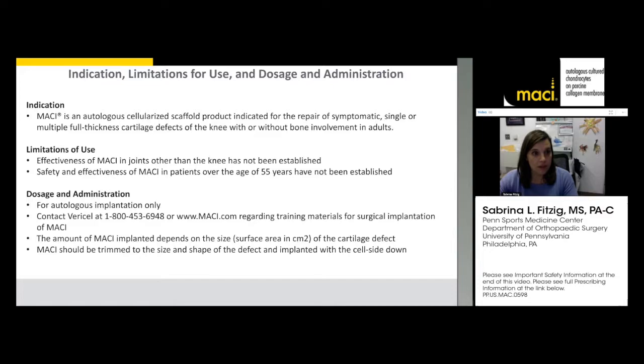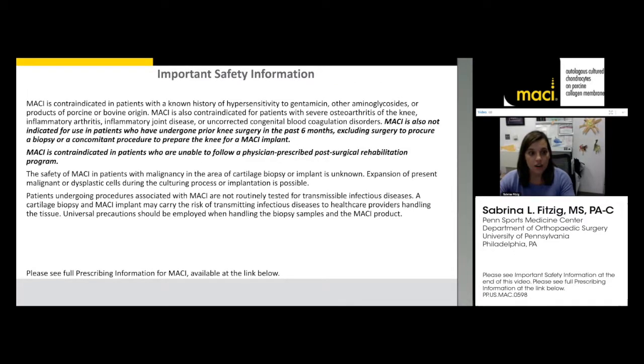What is MACI? MACI is an autologous cellularized scaffold product indicated for the repair of symptomatic singular or multiple full-thickness cartilage defects with or without bone involvement in adults. It has not been studied in patients over the age of 55. The amount of MACI used depends on the size of the lesion, measured in area squared. It's a collagen membrane that's trimmed to the size and shape of the defect in the knee, with cells implanted with that side down. More information is in the package insert.